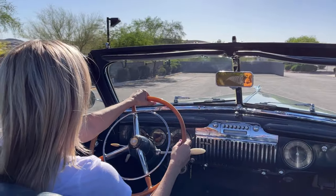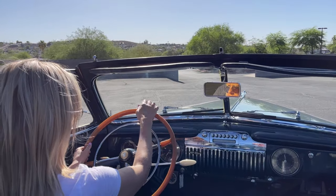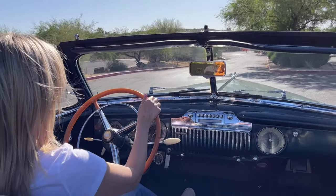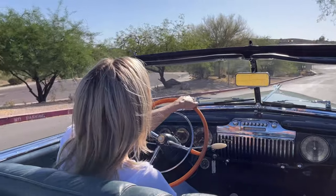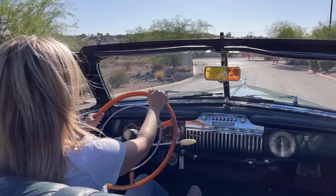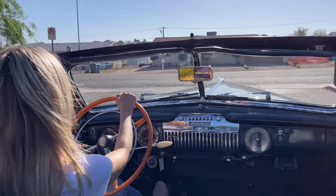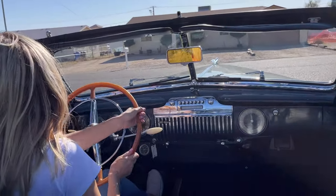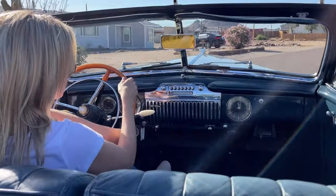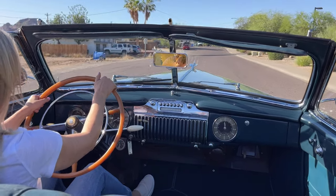We are out test driving a 1946 Cadillac Series 62 convertible on this beautiful Arizona afternoon. With the top down, this is an almost original car. The engine was rebuilt pretty quickly after the current owner acquired it. This is a very popular series for Cadillac post-war.